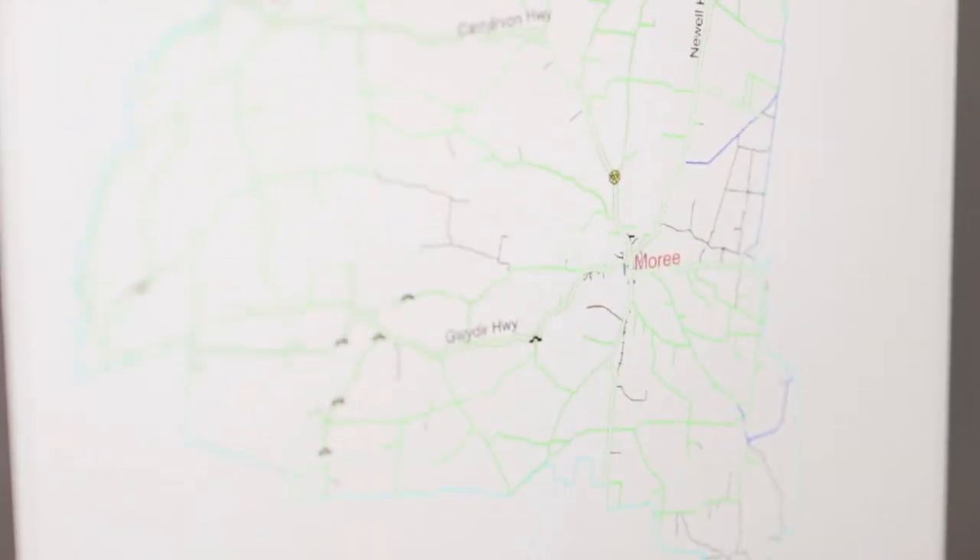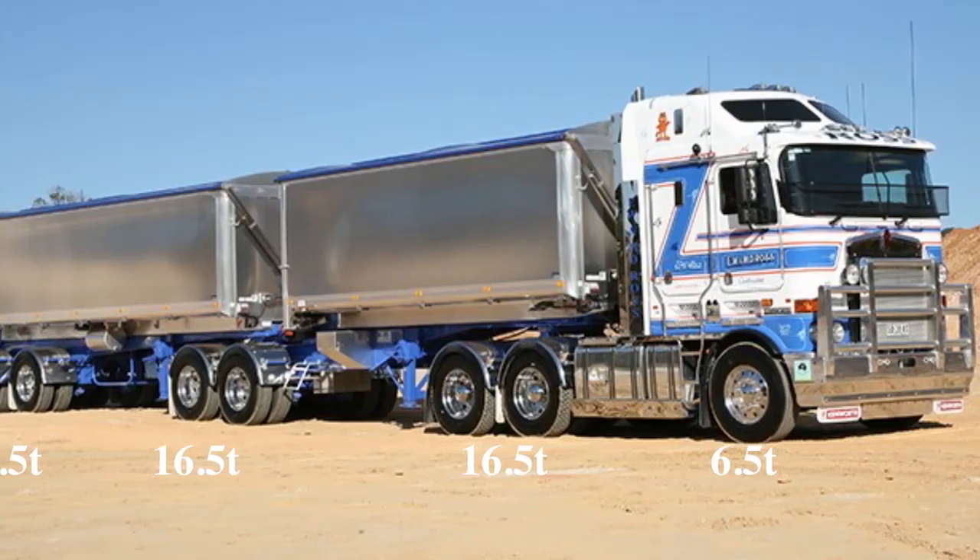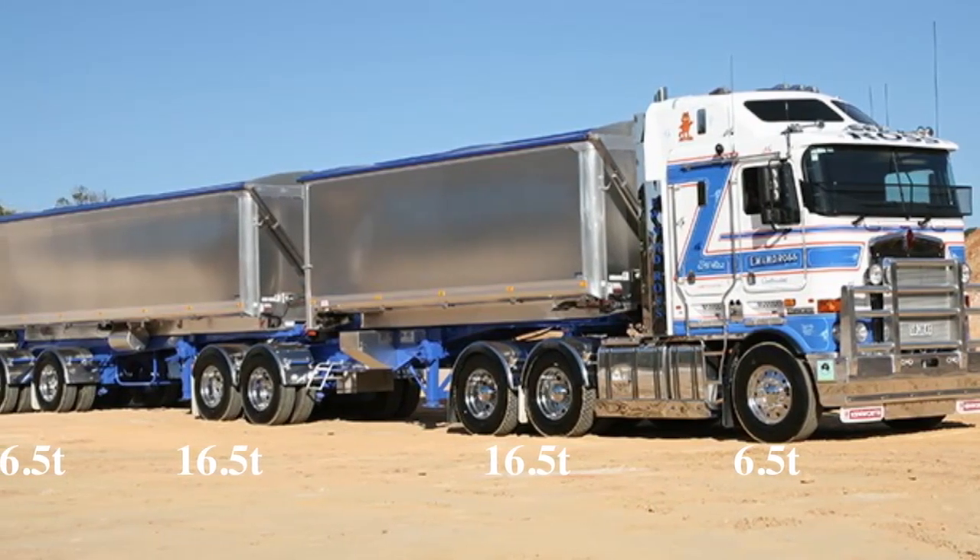For these vehicles to be used to their full potential, it's important for road managers to consider their benefits and allow access to a wide part of the road network. There's been some difficulty getting these vehicles on certain roads — some councils, as soon as you say it operates on the B-double network, assume it's a B-double. But these vehicles are six metres shorter than a B-double and in many cases carry similar weights. As manufacturers, we offer decision makers the opportunity to contact us so we can help inform the correct decision regarding PBS.